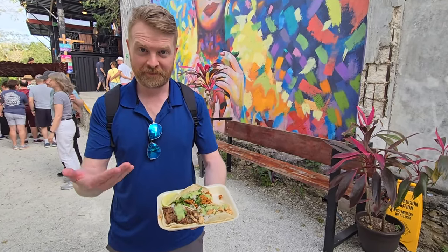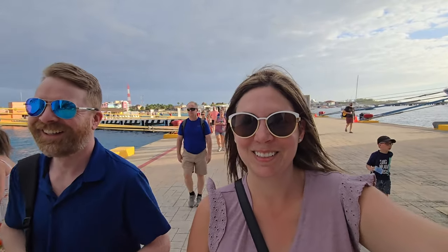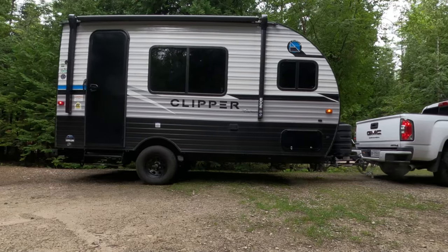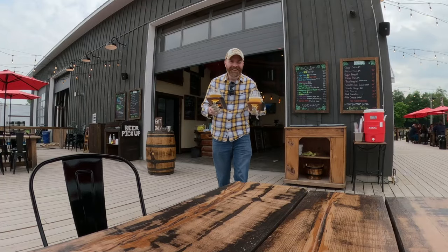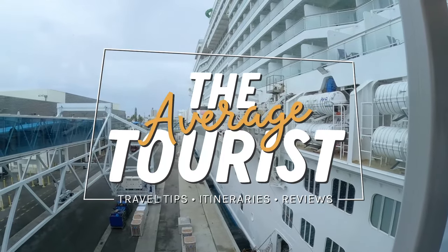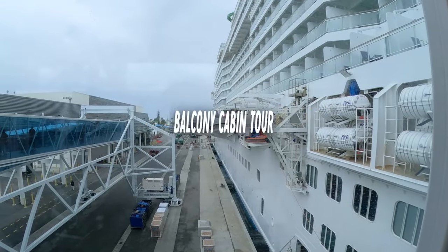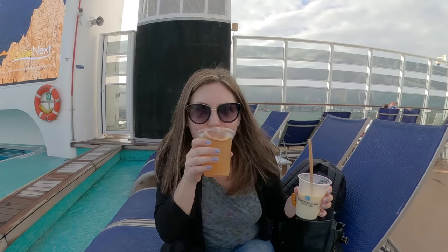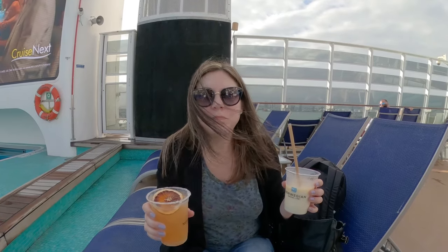I'm Sarah and this is my husband Alan. We work nine to fives but use our vacation time to cruise, visit resorts, check out new cities, camp, and find awesome food and breweries along the way. In our last video we boarded the Norwegian Epic and I shared our first day experience, so check that out if you want to know more about our boarding. But now I'll share our balcony cabin.